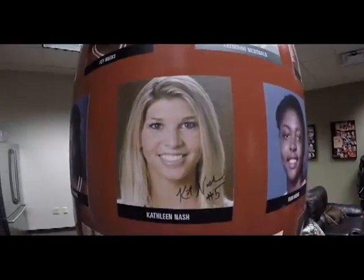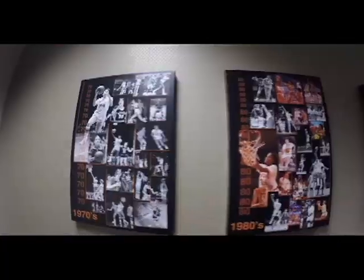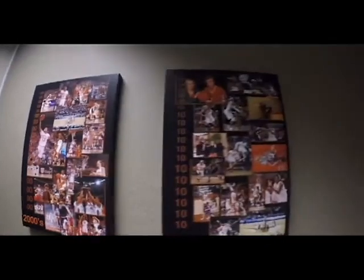And within the lounge, the walls are lined with Texas exes and pictures of past teams throughout the decades to really just showcase the pride and tradition of our program.